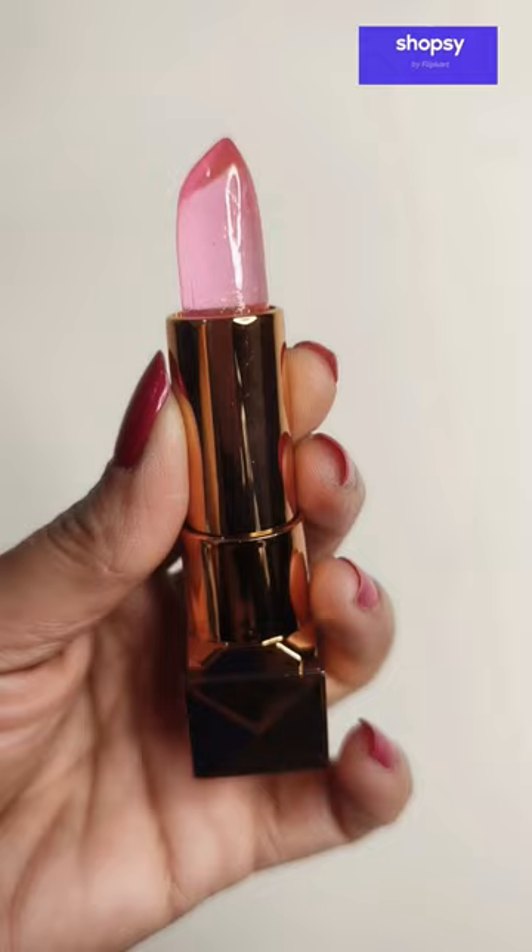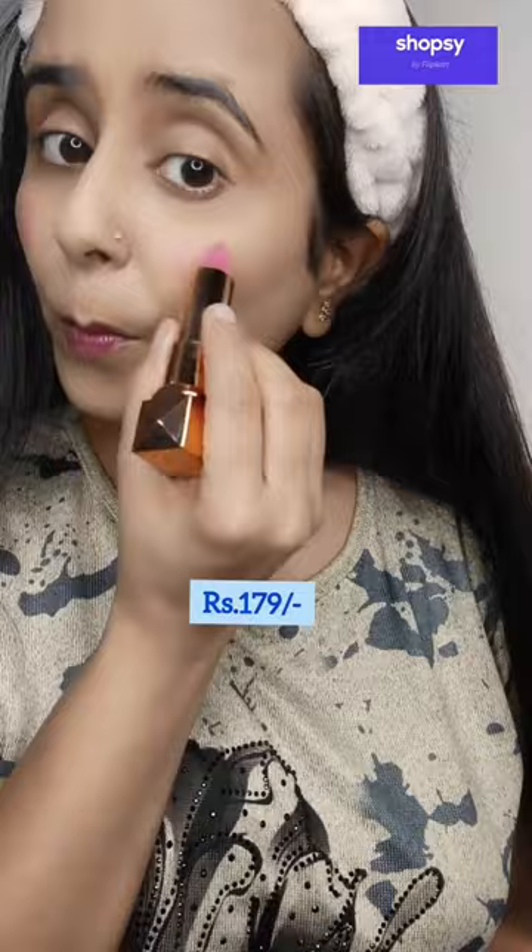So first, I have this glitter color change gel lipstick that works as per your skin pH. I have this jelly pink color and you can use it as a lipstick or lip tint, as an eyeshadow and as a blush as well. It is just for Rs. 179.